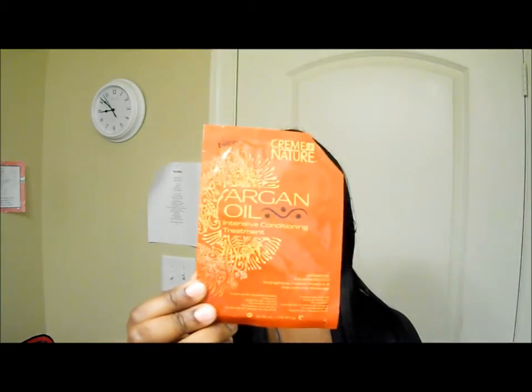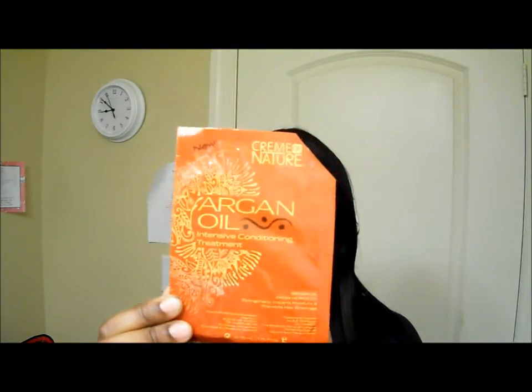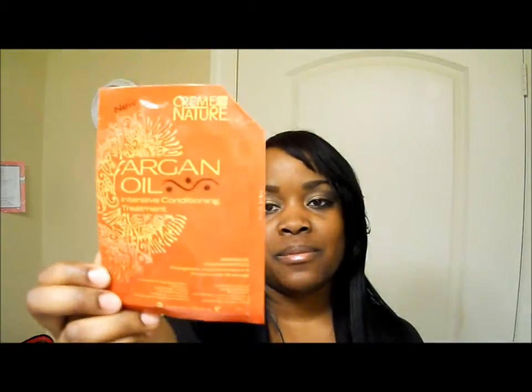It's the Cream of Nature Argan Oil Intensive Conditioning Treatment Pack.